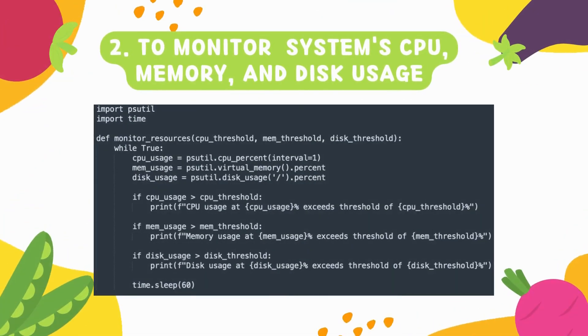Number two is all about monitoring your system resources — basically CPU, memory, and disk. If your CPU, memory, or disk usage is crossing the threshold, it may impact your application. You can write this script, run it on your local machine, and it will pull out the system resource metrics so you can take the appropriate action.